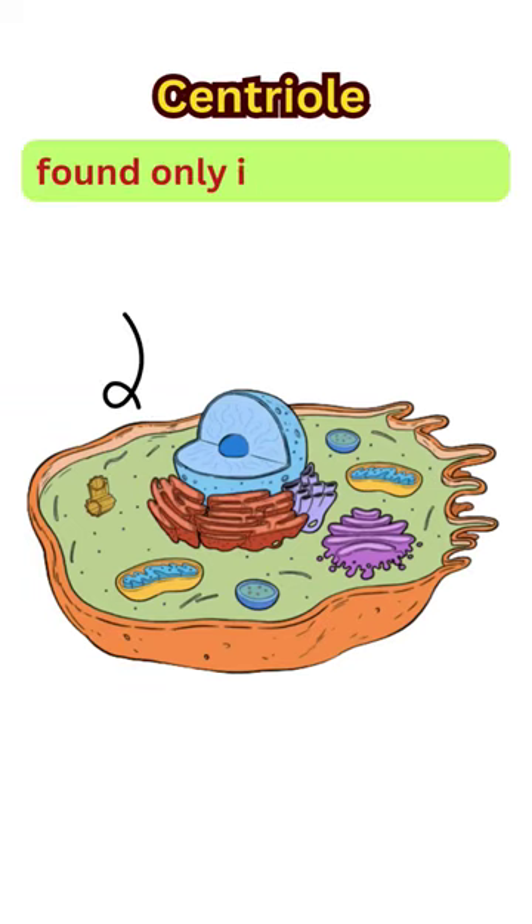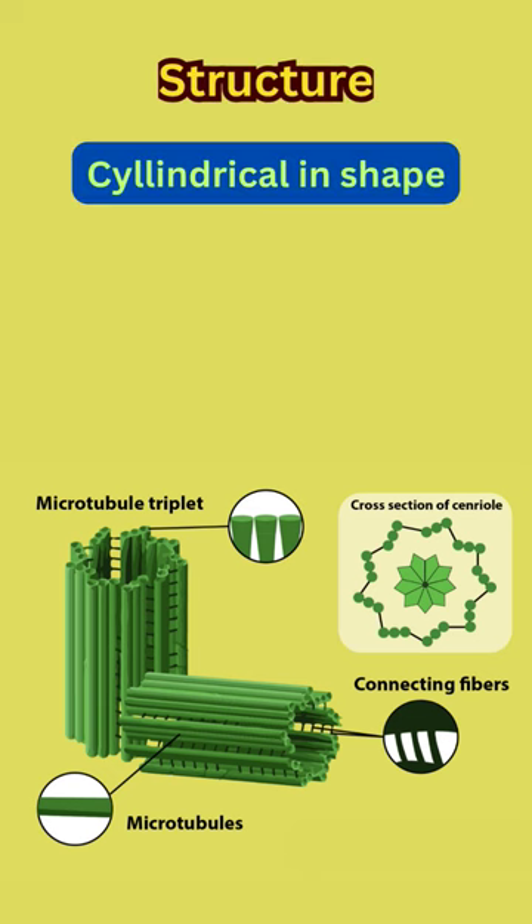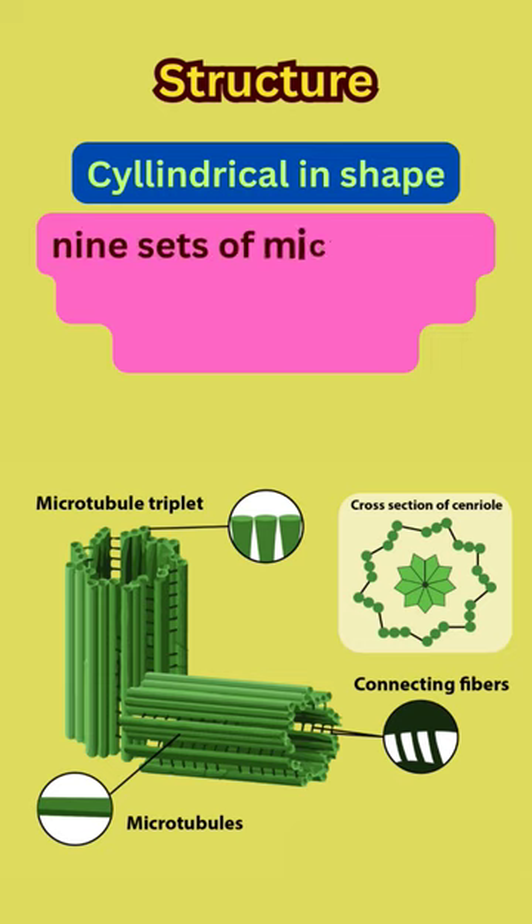Centrioles are organelles that are found only in animal cells and are typically located near the nucleus. They are cylindrical in shape and are made up of nine sets of microtubule triplets arranged in a circular pattern.